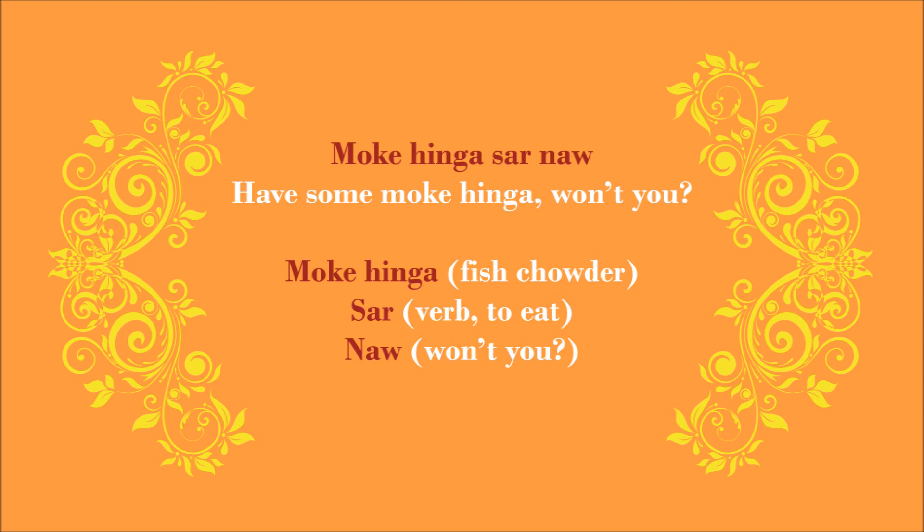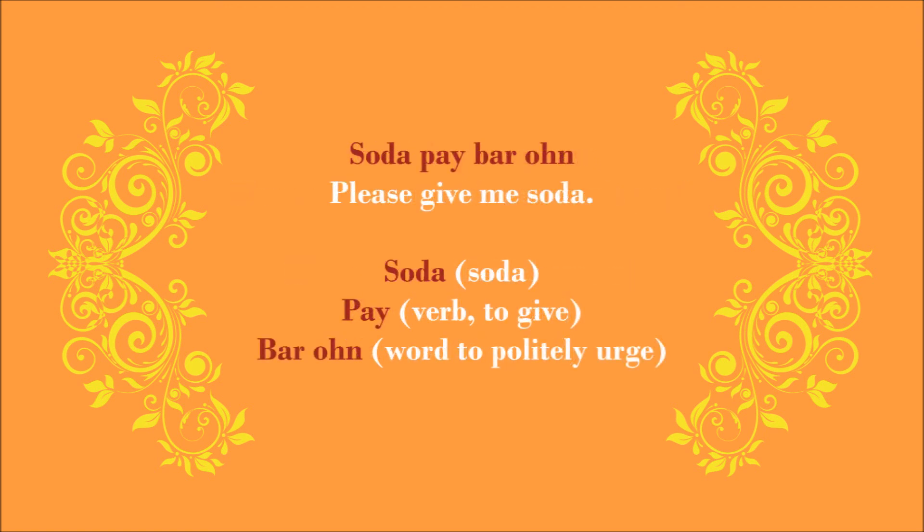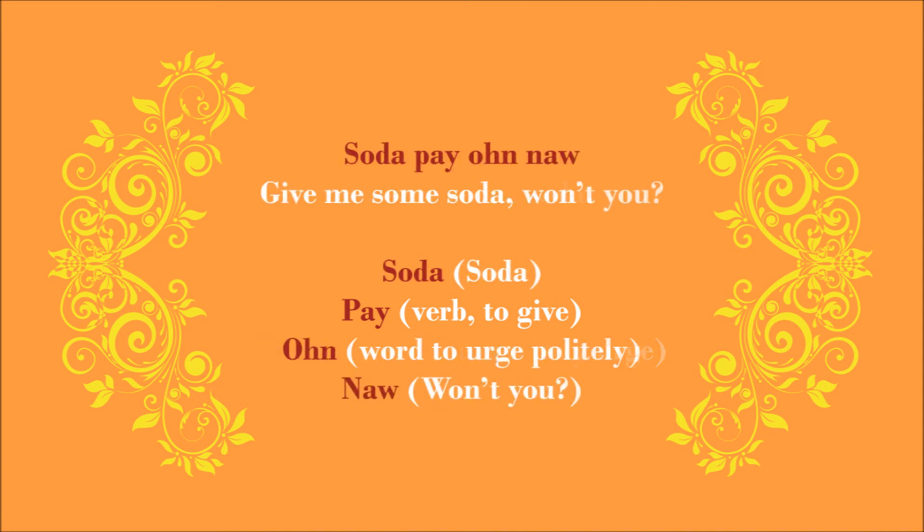Suppose you're in a restaurant and you're getting thirsty and would like a can of soda from the waiter or waitress. Instead of saying 'Soda Bei,' you can say very politely, 'please give me some soda,' and that should be 'Soda Bei Ba Ong.' Or if you'd like to cast your request in the form of a question, you might say 'Soda Bei Ong No' — please give me some soda, won't you? Soda Bei Ong No.